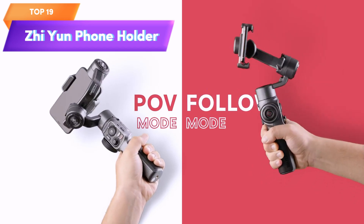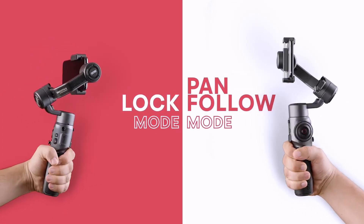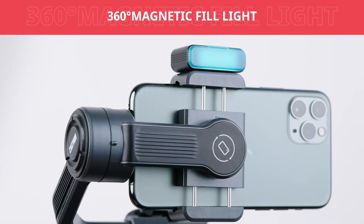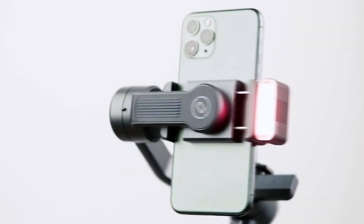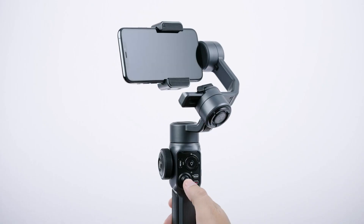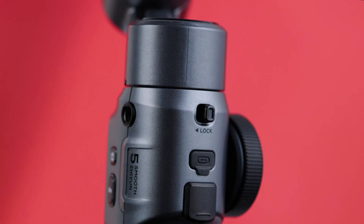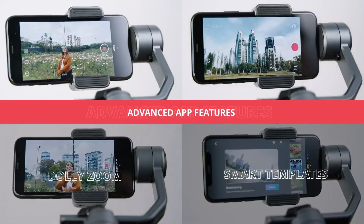Top 19 is a 3-axis handheld smartphone gimbal that comes with a grip tripod and a vlog LED fill light. It is compatible with both iPhone and Android devices and designed to work seamlessly with the app. Its advanced features include object tracking, time-lapse, and slow motion capabilities, making it a great tool for vloggers and filmmakers. Its compact, lightweight design makes it easy to carry on the go.